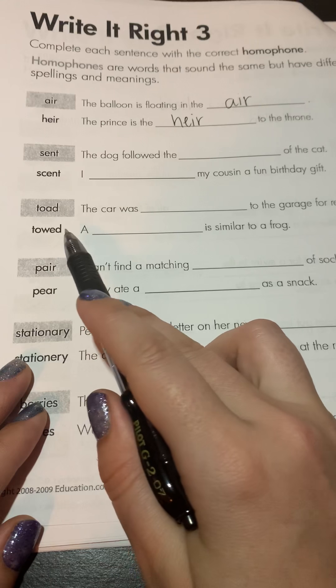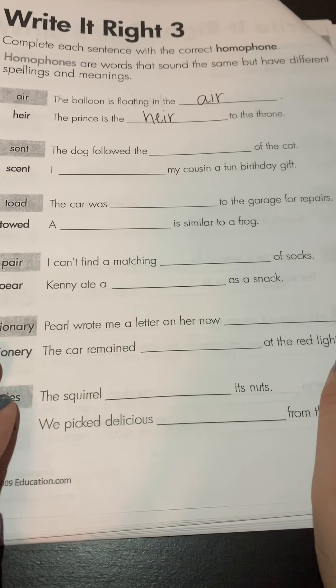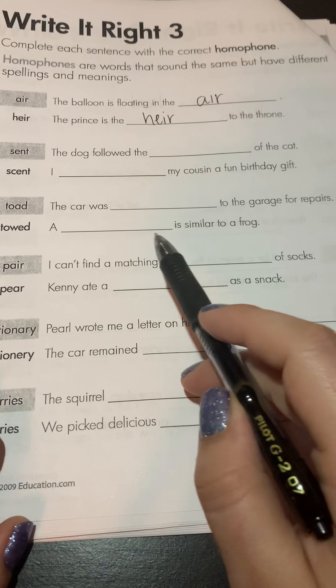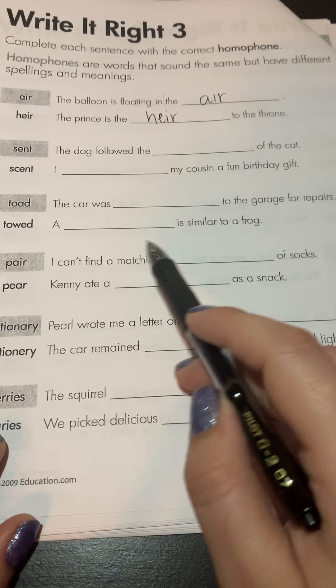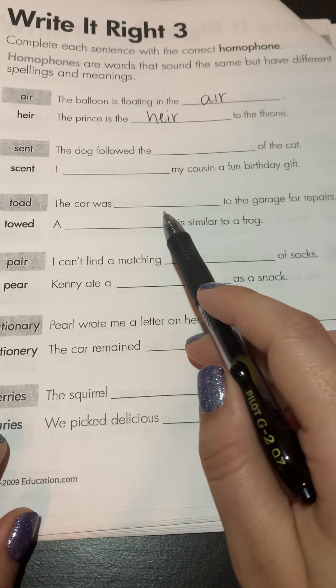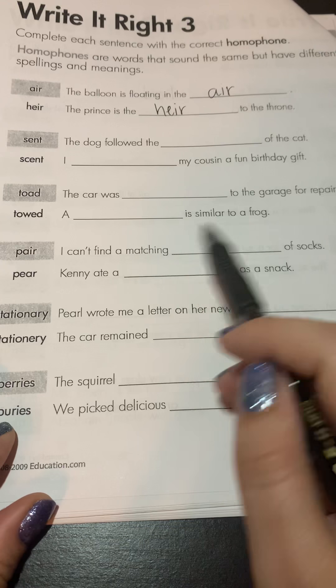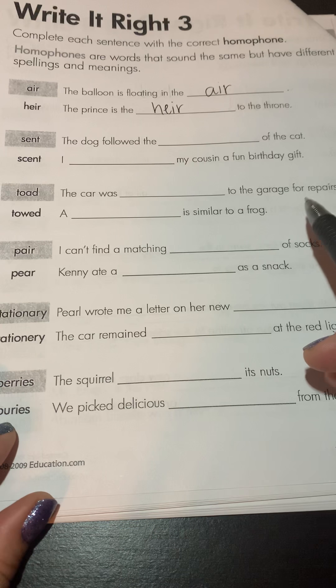Next one: 'towed.' 'The car was towed to the garage for repairs.' A 'toad' is similar to a frog. Here you have kind of the definition for one of them. The other one means the car was taken to the garage, usually by a tow truck — pulled by another car because it is not capable of working.